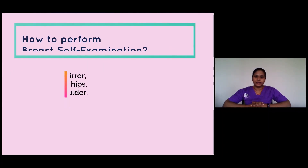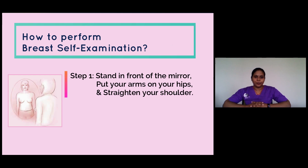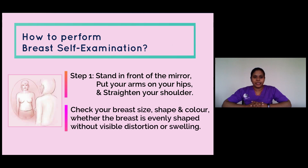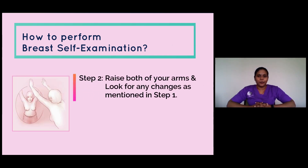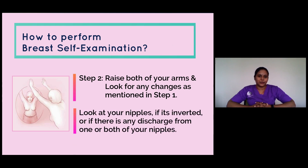Step one: stand in front of the mirror. Put your arms on your hips and straighten your shoulders. Check your breast size, shape, and color — whether the breast is evenly shaped without visible distortion or swelling. Step two: raise both arms and look for any changes as mentioned in step one. Look at your nipples — check if they are inverted or if there is any discharge from one or both nipples.